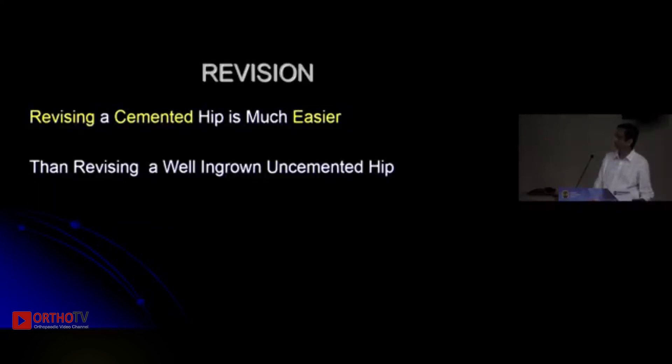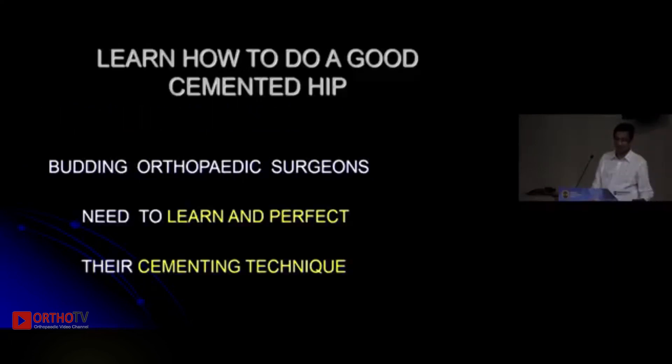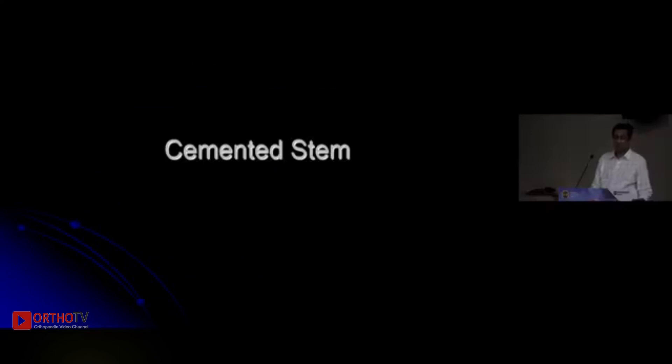Cemented hips are definitely easier to revise than an uncemented hip. So younger and budding surgeons need to learn and perfect their cementing techniques and should not give up on cemented hips as is happening nowadays. If you select a good cemented stem and cement it well, you can definitely have better results.